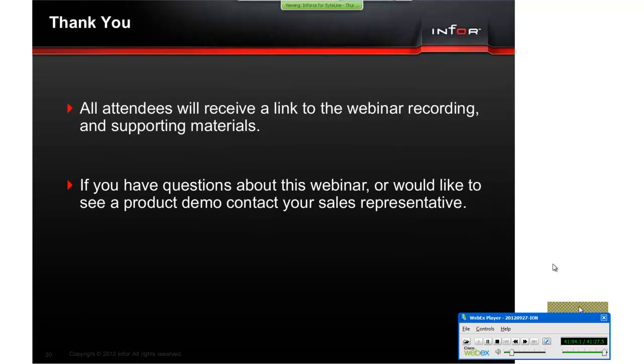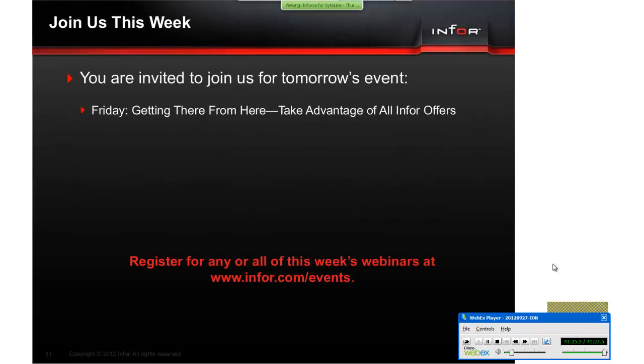Thanks to everyone for coming. All attendees will receive a link to the webinar recording and supporting materials probably sometime mid-next week. If you have questions and you're interested, contact your sales representative. If you're interested in a demo, contact us. Thanks again, everyone, and have a great week.